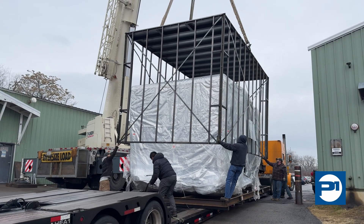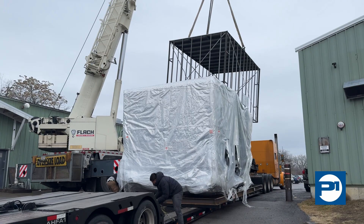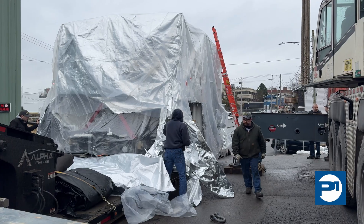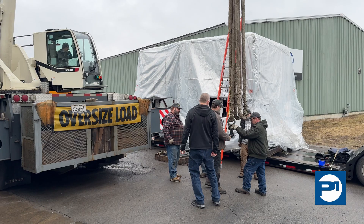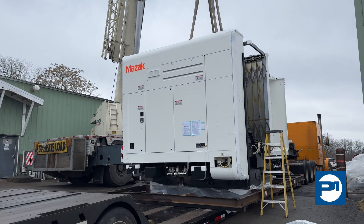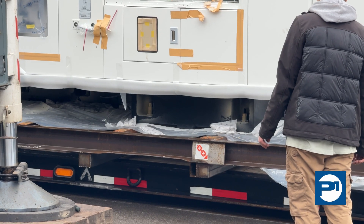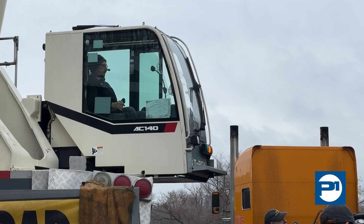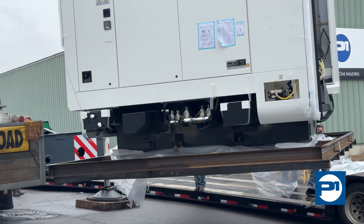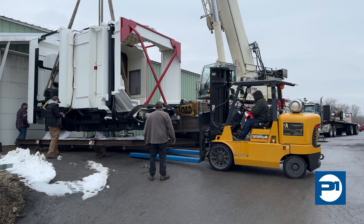The Integrex I800B multi-tasking machine combines full five-axis milling, powerful turning operations, and pallet changing capabilities to productively process large, highly complex parts such as jet engine components and spiral bevel ring gears. Because the machine is able to perform milling, turning, boring, and drilling operations in single setups, manufacturers can reduce the inaccuracies that occur when moving heavy parts across multiple workstations as well as eliminate work in process inventory.